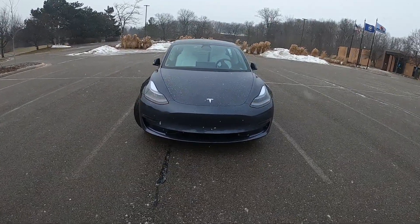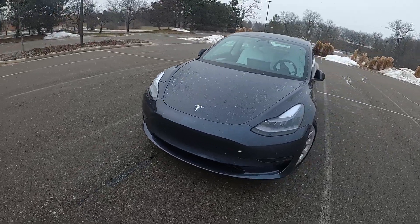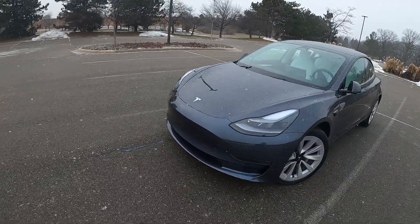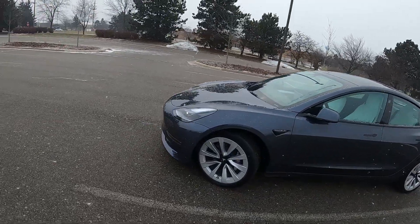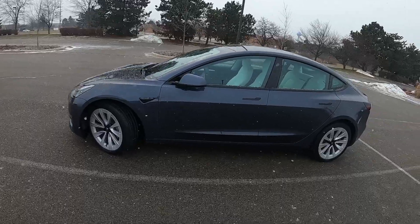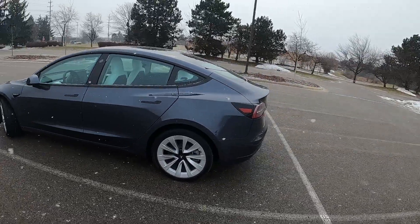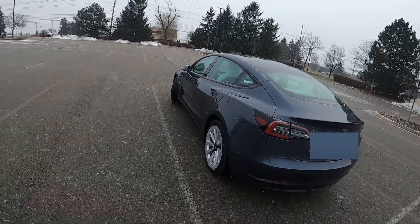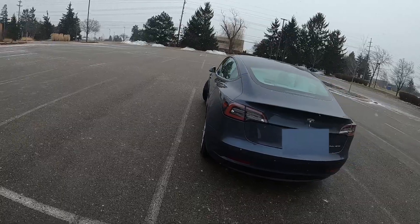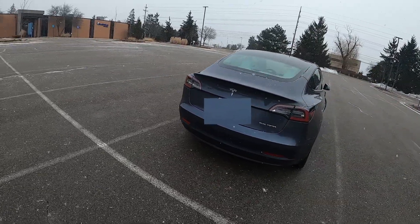This is the 2022 Tesla Model 3 Long Range. I took delivery of this vehicle about two days ago and I've been driving it around for the past couple of days. Performance-wise, I would say this is probably one of the best cars I have ever driven — it is fast, it is quiet, it is comfortable, and very fun to drive.